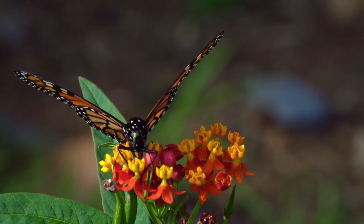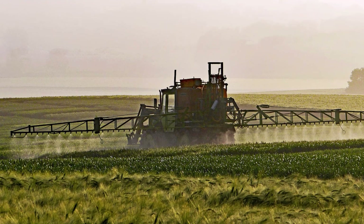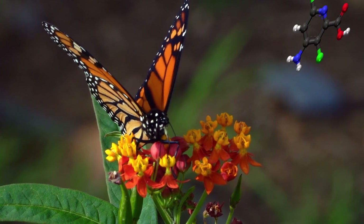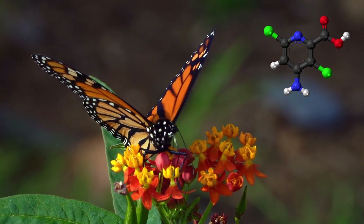The monarch populations have declined almost 90% since the 1990s due to pesticide usage. Also, herbicide use kills the flowering plants that the butterflies use as food. Habitat loss is another reason for the population decline.